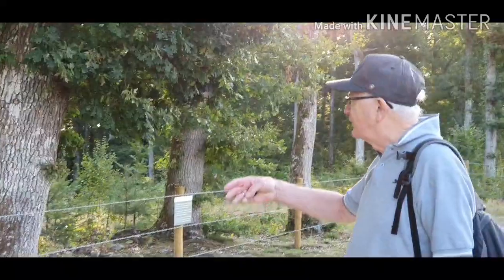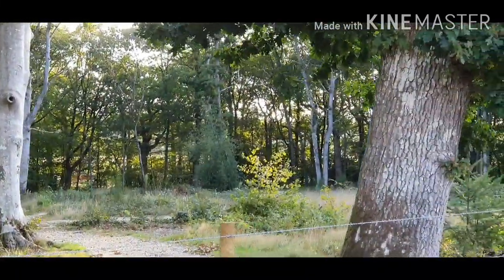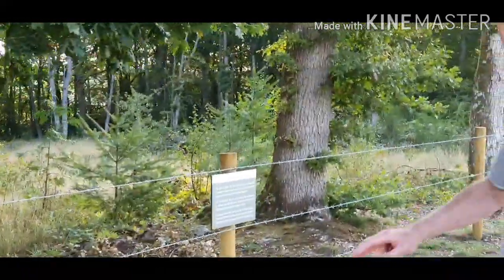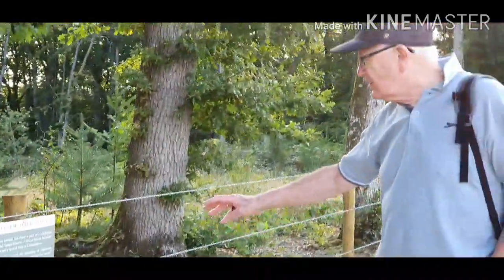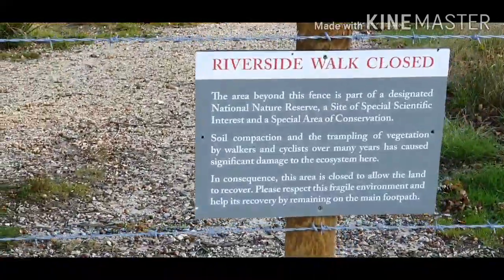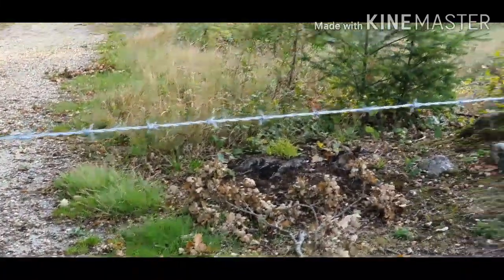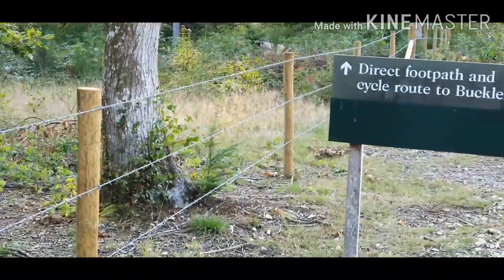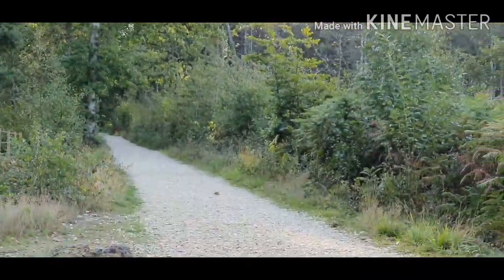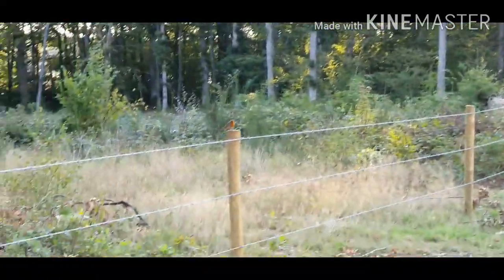When we came here before we used to be able to walk down by the river, but unfortunately it's been closed off due to soil compaction and the trampling of vegetation by walkers and cyclists over many years. So we have to walk down this straight path instead, which is less interesting. But there's a nice little robin on the fence there looking at you.